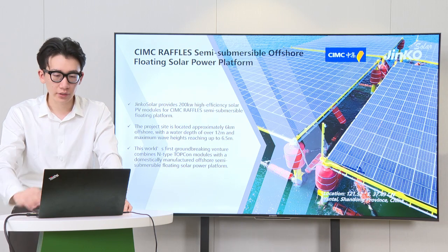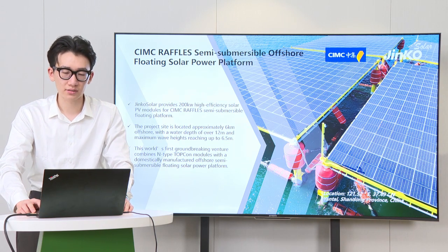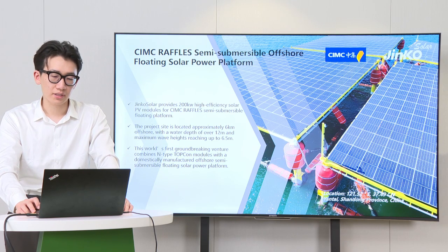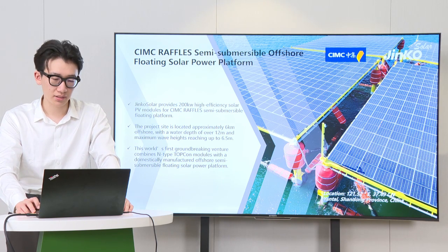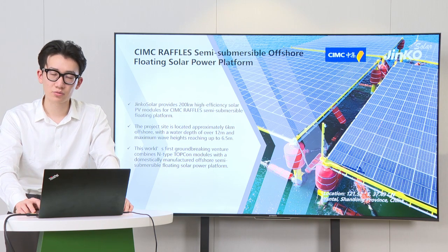Let us take a quick look at a demonstration project. We provided 200 kW solar PV modules for CMIC. This world's first groundbreaking project combines N-type TOPCon technology with a domestically manufactured offshore semi-submersible floating solar PV system. The platform has Chinese independent IP rights and marks a significant milestone in the exploration and practical application of marine-based PV projects.